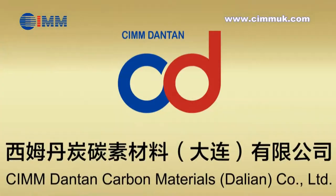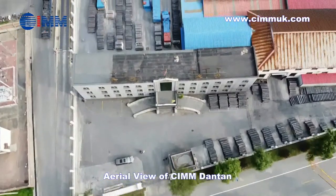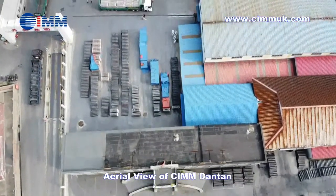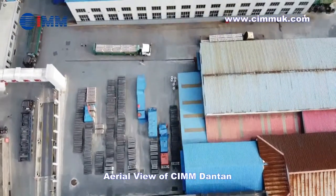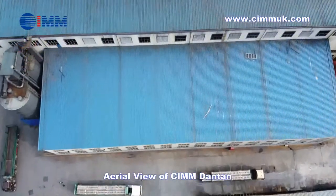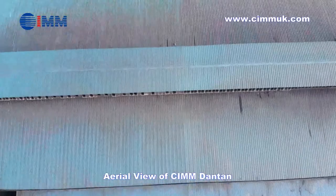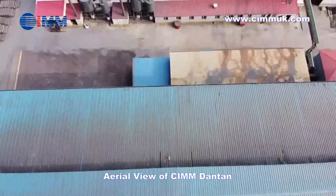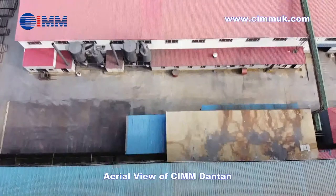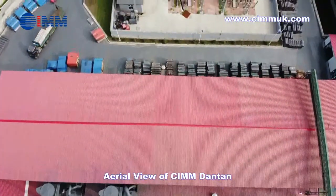SIEM Group is also engaged in international engineering project EPC plus F contracting. SIEM DANTAN is our professional manufacturing base for graphite electrode production, located in Liaoning. It is a full-process graphite electrode manufacturer with an annual production capacity of 100,000 tons. Now I will take you for a tour of SIEM DANTAN to see all workshops and the production process in detail.